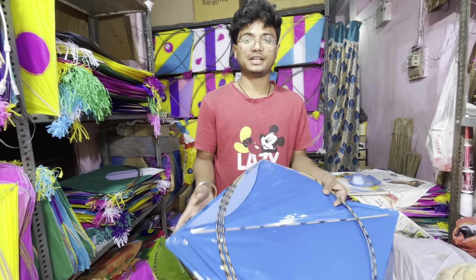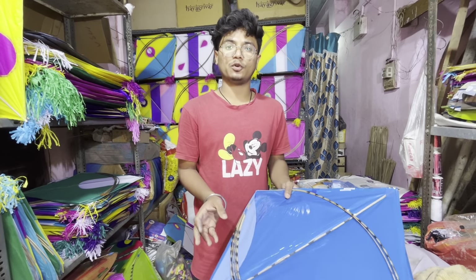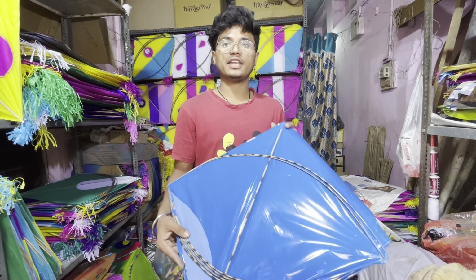This is a different color, this is a different color, this is a different choice — blue, black, yellow. And this is 60 rupees.